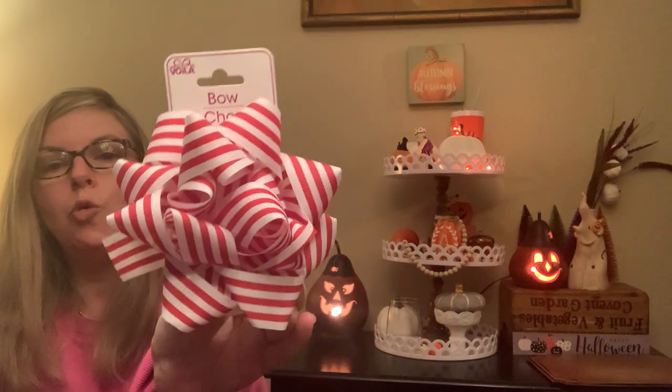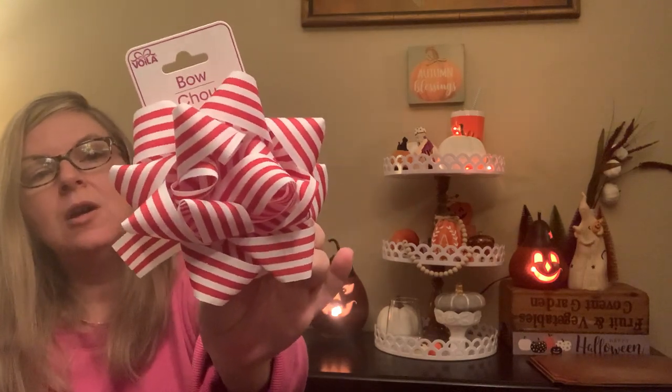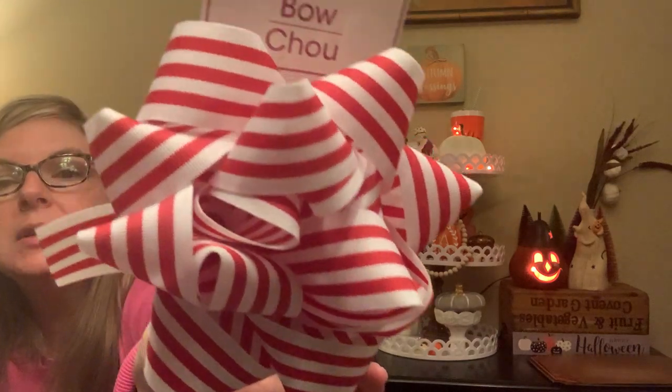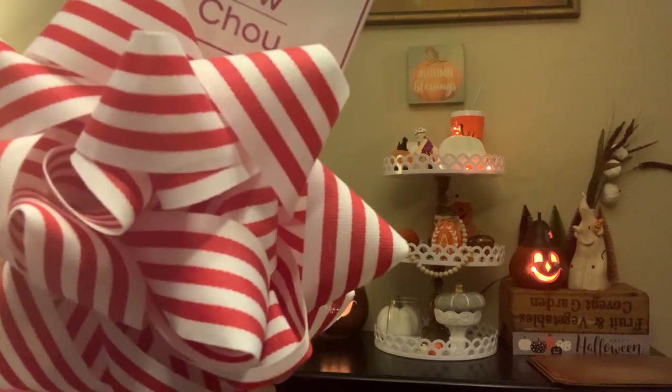Here's a beautiful bow — the brand is Voila. I really liked the candy cane-kind of pattern, and the ribbon has a textured grosgrain look. Just really nice quality.